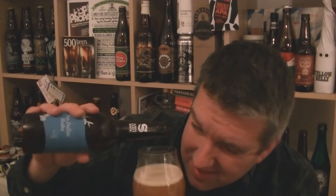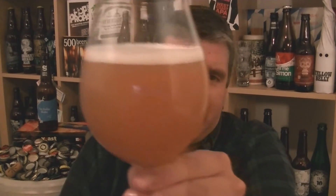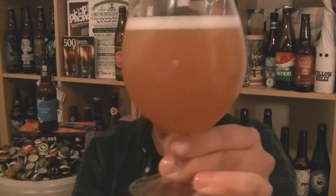So happy to see this get a bottle run. I think they've brewed it again since as well. Is it bottle conditioned? It is, just a little bit — that'll do, not too much. Those chunky bits in there, but as you can see, haze for days — really, really hazy pale orange golden beer with pure white foam on top.